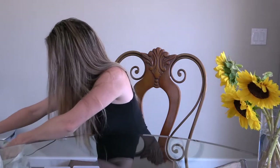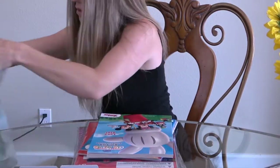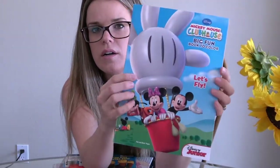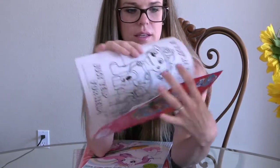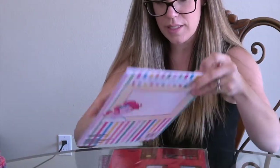My daughter loves Mickey, so I got her a Mickey Mouse Clubhouse coloring book. I got Zach this Paw Patrol coloring book — it comes with stickers too, which was a cool find at the Dollar Tree. He loves doing stickers and coloring, so super cute.